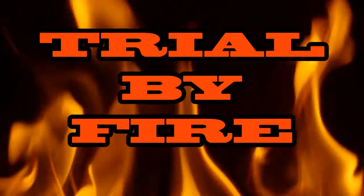Welcome back to another edition of Trial by Fire. This is the Valentine's one, as you can tell. We're here to try some spicy chocolate.